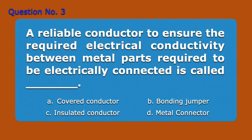Question 3. A reliable conductor to ensure the required electrical conductivity between metal parts required to be electrically connected is called blank. A. Cover conductor, B. Bonding jumper, C. Insulated conductor, D. Metal connector. Answer: B. Bonding jumper.